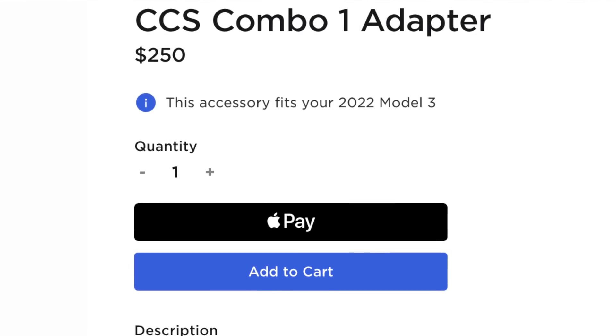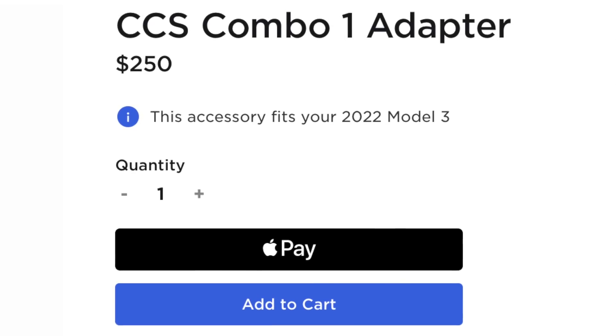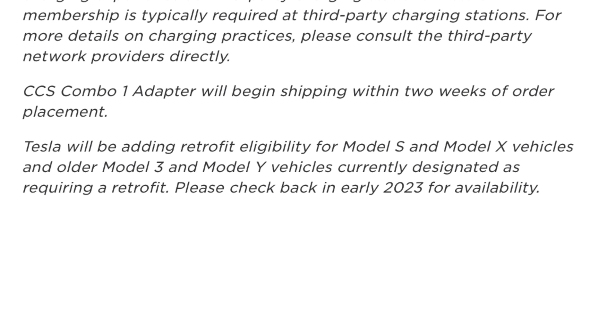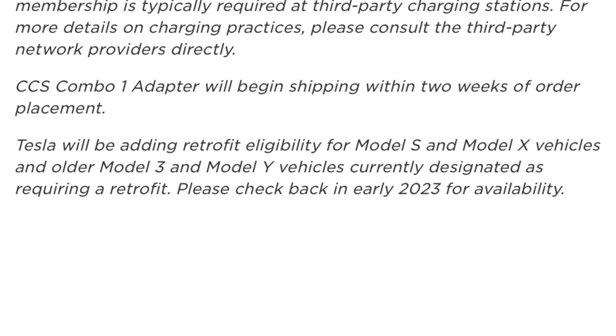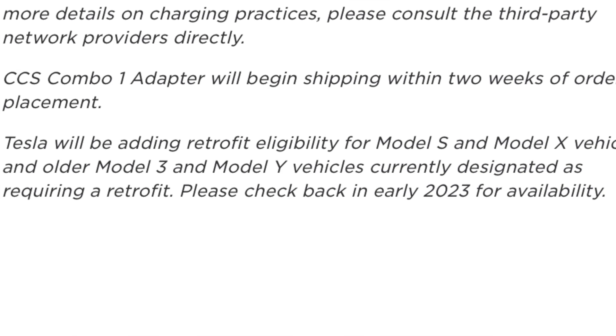Something to be aware of is that it's not completely compatible with every single Tesla on the road. Some older Model S and X vehicles aren't necessarily equipped to fit this updated adapter. But as long as you sign into your Tesla account and look at the adapter itself, it will tell you if your Tesla is compatible. Tesla also said that in early 2023 there will be retrofits available — or maybe a different adapter entirely — for older Teslas that aren't compatible with the current adapter but would still like to charge at CCS stations.